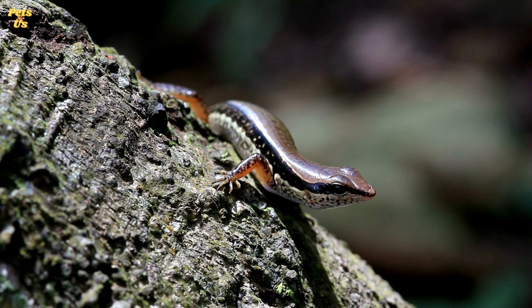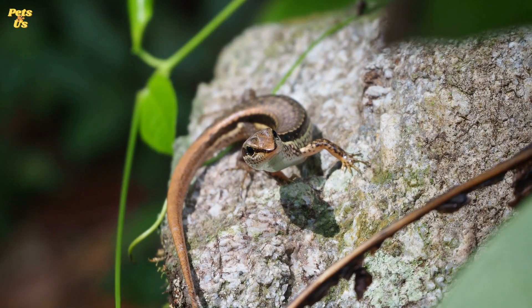Number 2. Skinks live in diverse locations globally. While some skinks lay eggs, others give birth to live babies called skinklets, and at least one species does both.